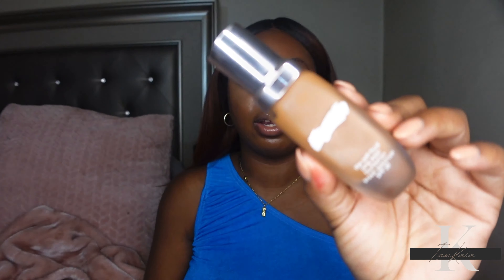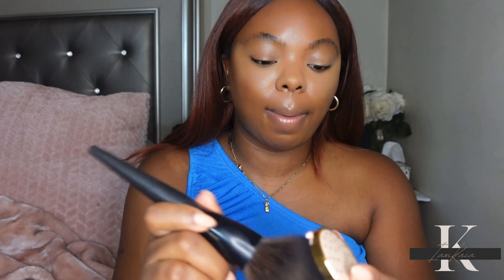I already have foundation on, concealer, powder — everything. The only thing I'm missing is blush and some mascara. The foundation I'm using today is the La Mer foundation. I'm gonna tap my brush in here. Y'all know I'm a blush girl — I have oily skin and a lot of times blush is the first thing that fades on me, so I like to put a lot of blush on. Expect to see that.